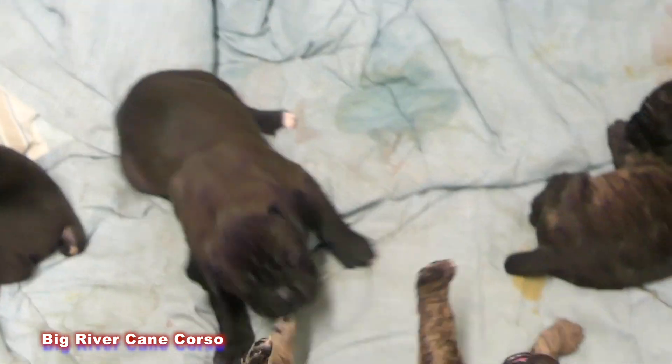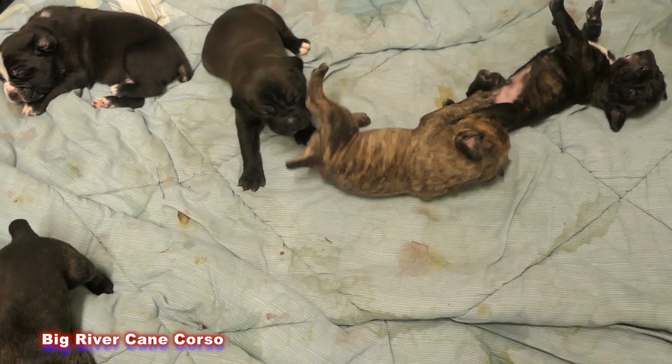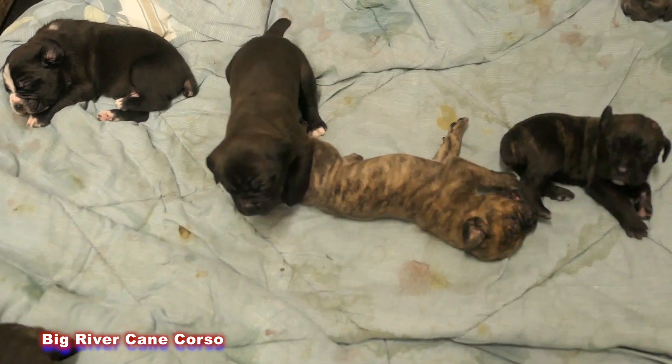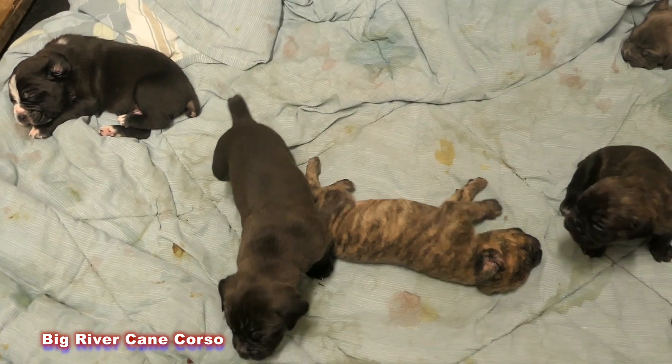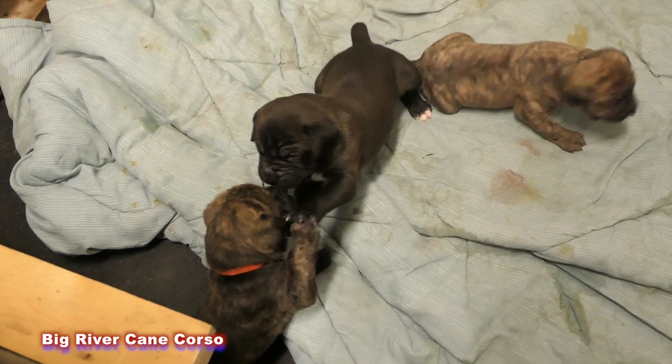So freaking cute. What's up girl? My mom has actually seen them play like this a little bit, but this is actually kind of my first time, really. I mean, this guy, he's an attacker.